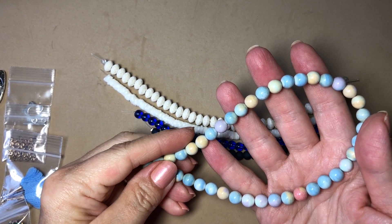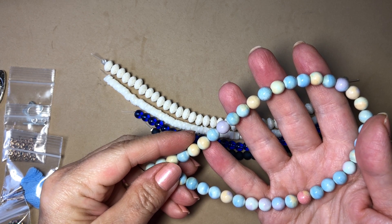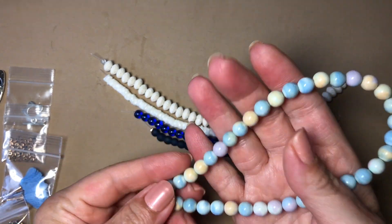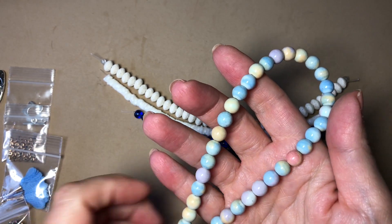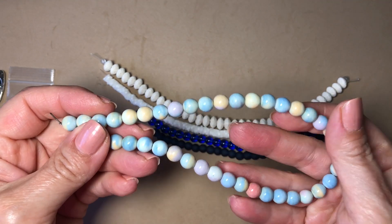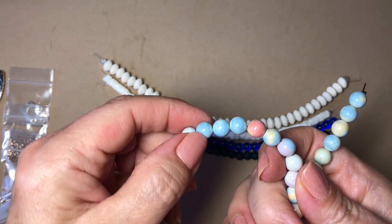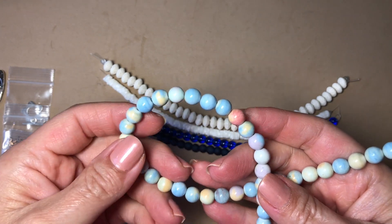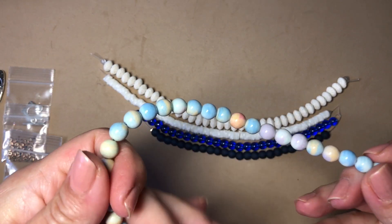First up: a 12-inch strand of 8mm Elation Rainbow Agate beads, dyed, approximately 40 pieces. These are really pretty — they remind me of sherbet or cotton candy that you get at the fairs when you're a little kid. You get that blue, you get the yellow. This is a really pretty, very different bead — I've never seen these before. You get a nice long strand of them too.